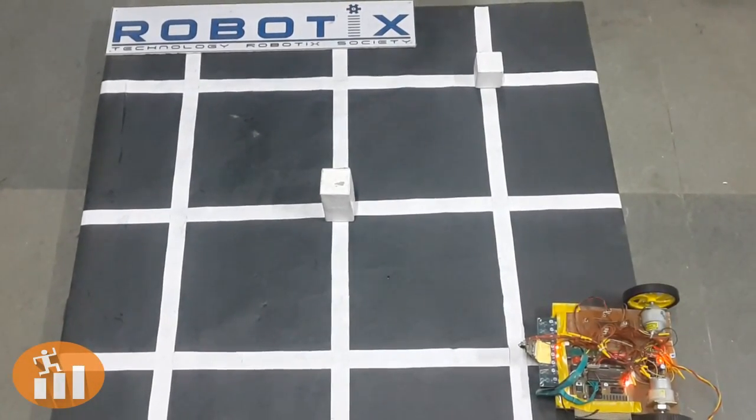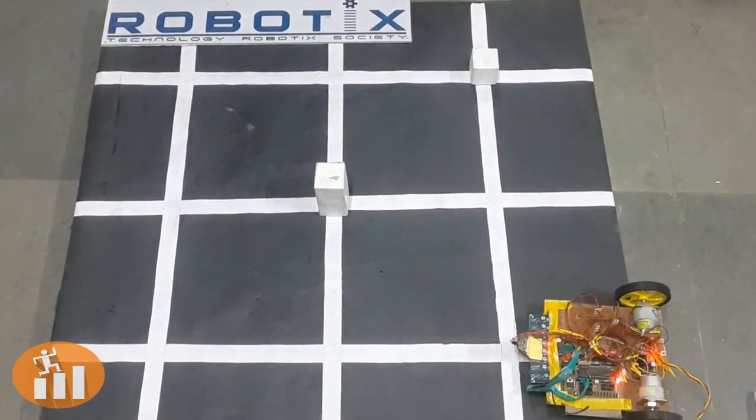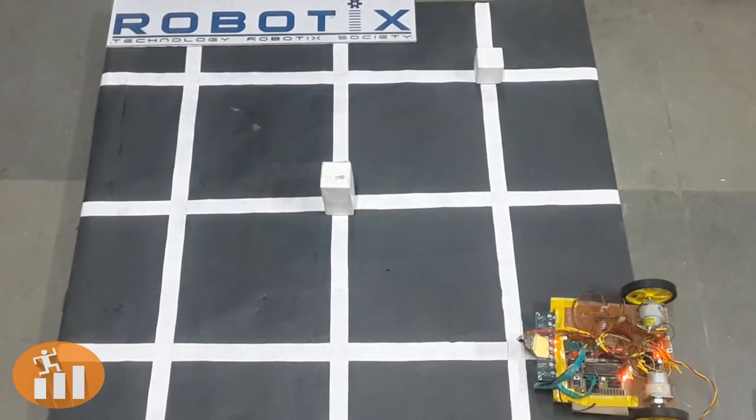Hi everyone, this is the Autonomous Event Step Up to Be Held in Robotics 2015. The problem statement of the event is to build an autonomous robot which traverses the grid, detects heights of different blocks, and arranges them in sorted order.